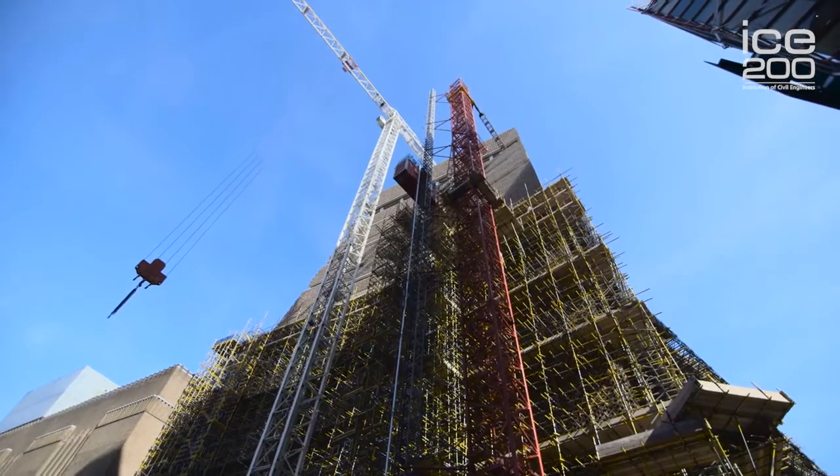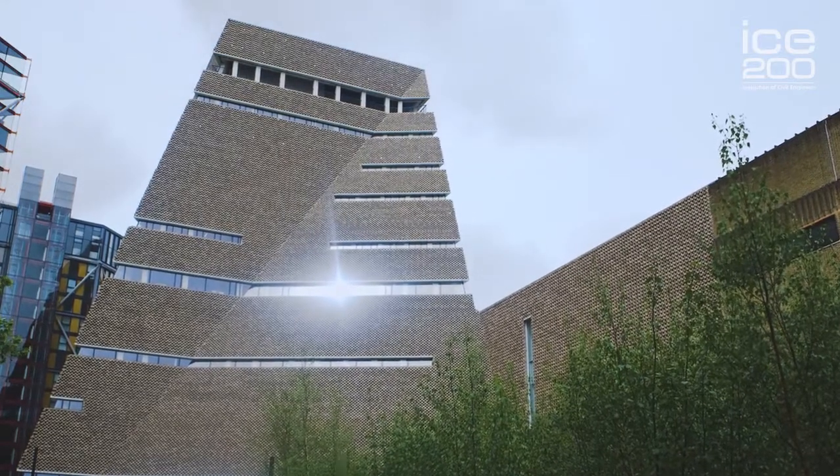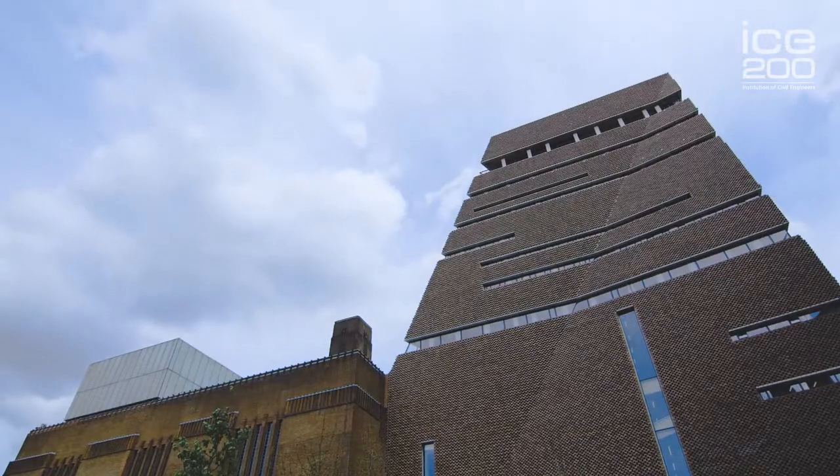Around 100 people across many disciplines from Arup were involved in realizing this iconic and ambitious building. The structure is as much a feat of design and construction as a testimony to dedication, imagination, and perseverance.